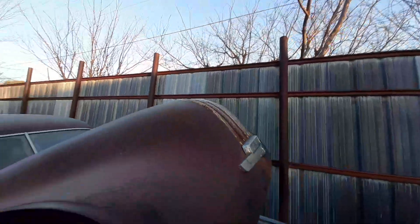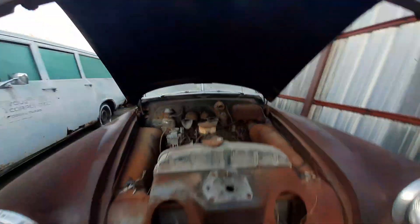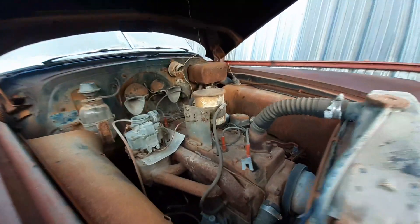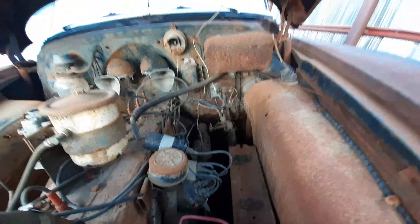Look at that Pontiac emblem right there. Like I said, I believe this is an inline straight-eight. Everything is all still there — all original. That big alternator way back there in the back.